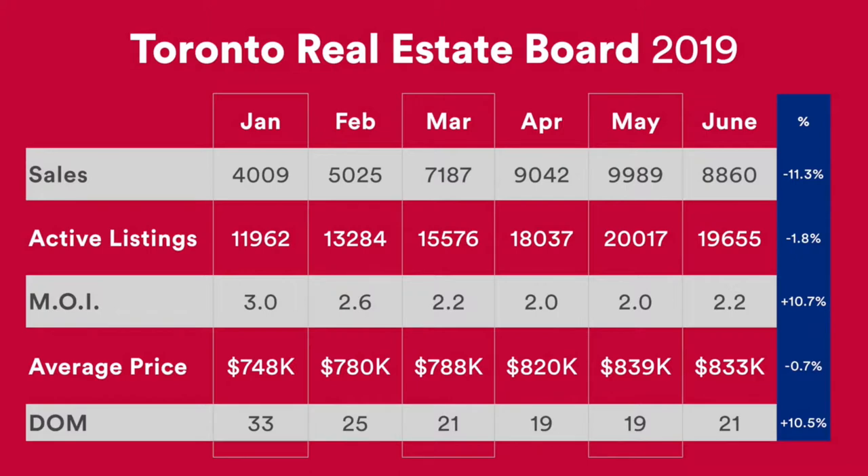As we look at the sales, you can see it was trending up nicely up until May, and we did experience a drop, which is common from May to June. There was a drop in sales by 11.3%. The number of active listings was very similar to May — there was only a decrease of 1.8%, with 19,655 active listings currently.